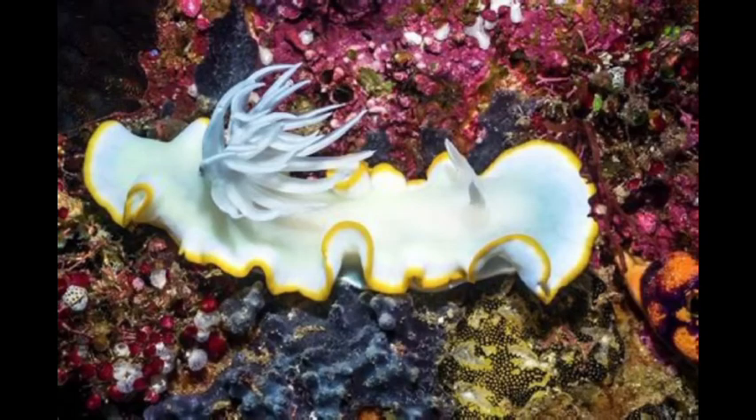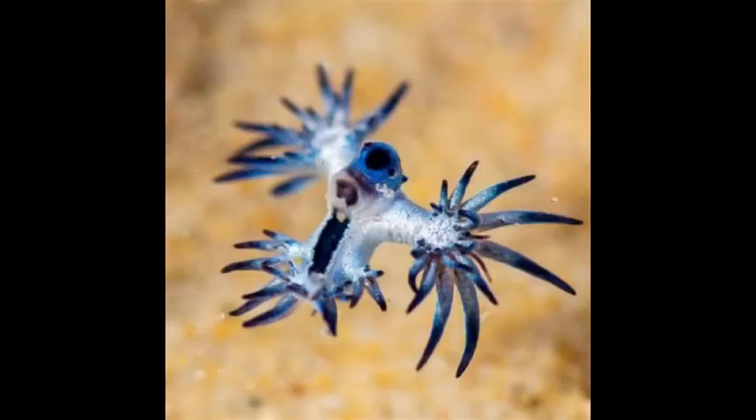The radula, or tooth tongue, is used to scrape away the animal's prey items from rocks, which include sponges, coral, eggs, sea slugs, barnacles, anemones, and hydroids. Their food doesn't only give them their toxins, but also their color. They will also eat other nudibranchs.